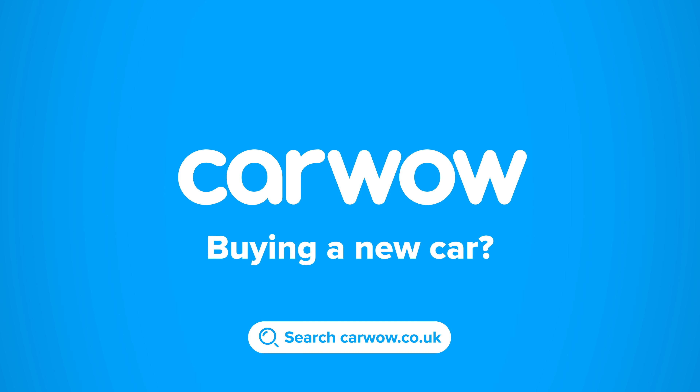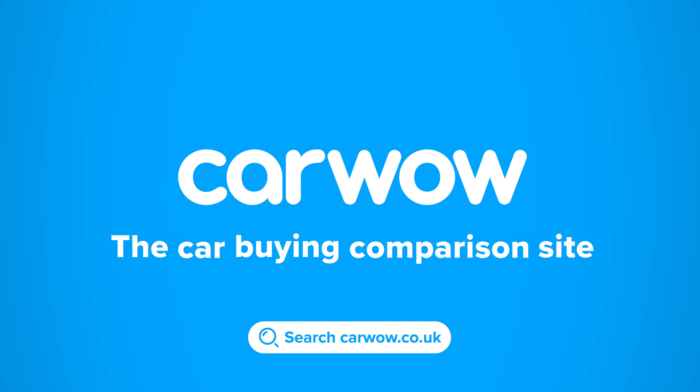Buying a new car? Then head to CarWow, and my team will help you find your next car at a fair price. CarWow — your one-stop car buying comparison site.